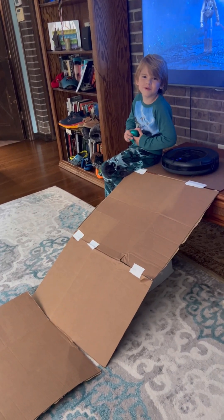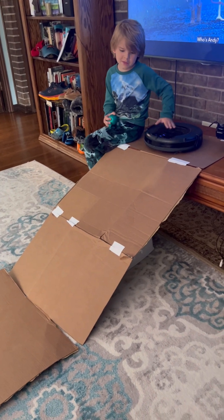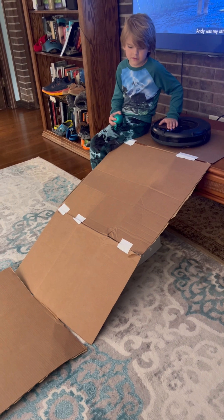Hey guys, today we're doing Roomba Ramp. Wyatt has decided that this Roomba needs a ramp off the coffee table, so this is his idea. Let's see how it goes.